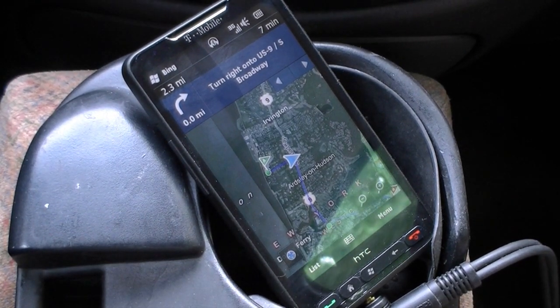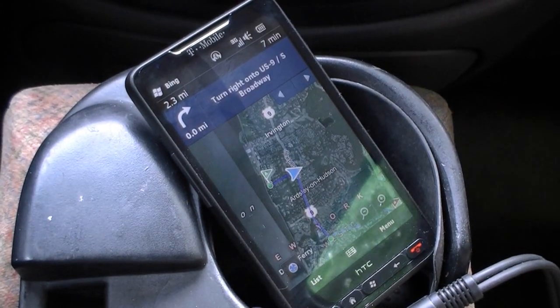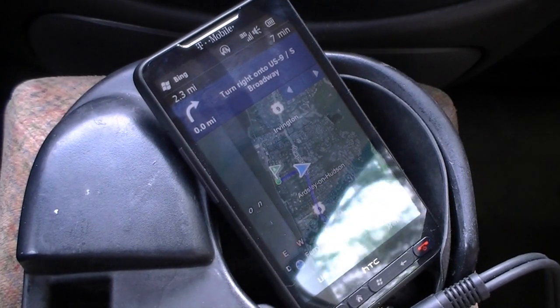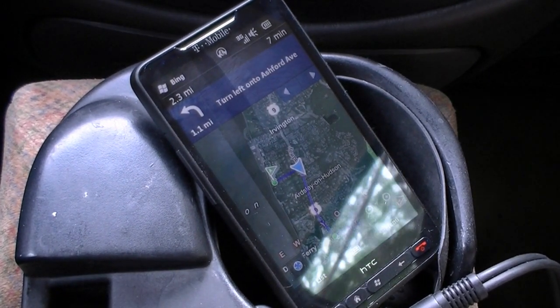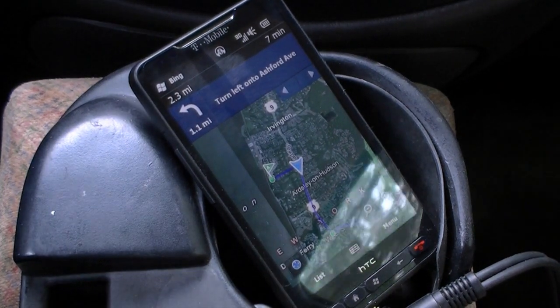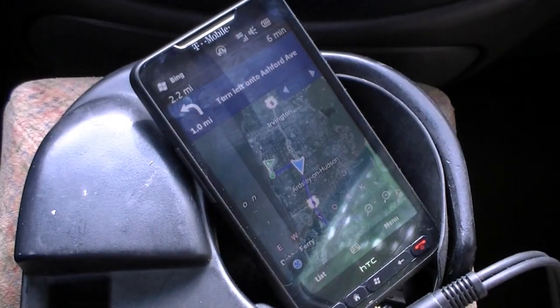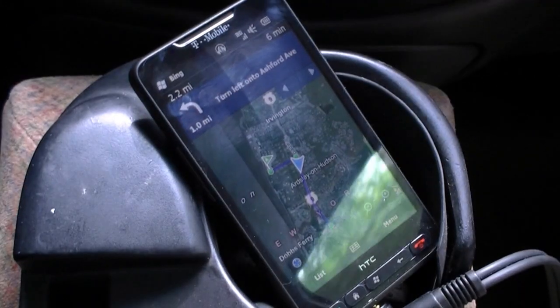And we're at a traffic light. So that is pretty good. Let's see what else happens. In 1.1 miles, turn right onto Ashworth Avenue. So there we go — Bing Maps with navigation for free. Pretty nice. That's it for now.